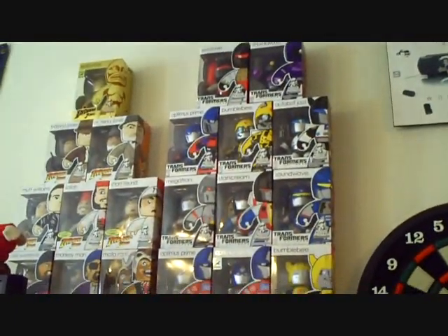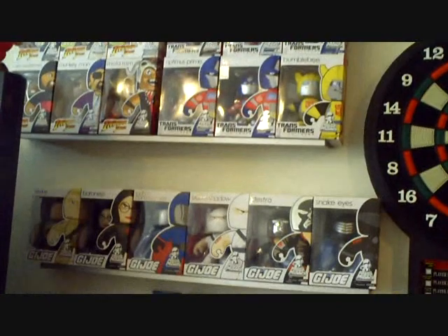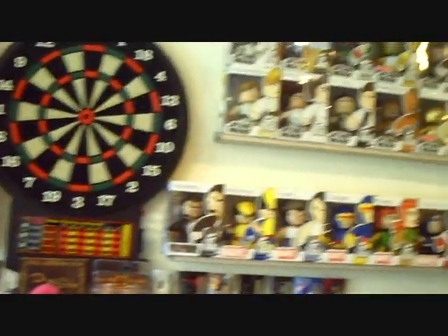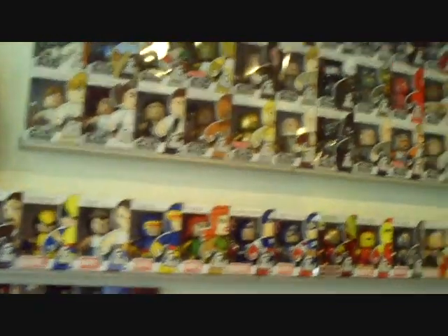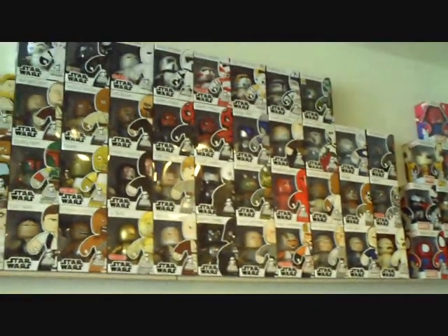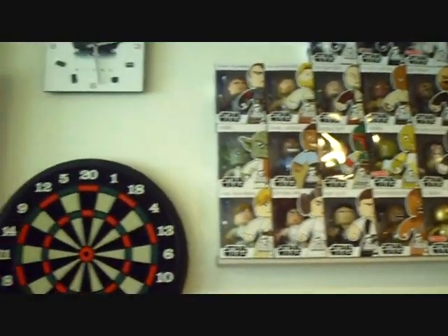I do have an obsession with Mighty Mugs, and these are my Mighty Mugs collection. I do have the complete, 100% completed collection of Mighty Mugs. It's a little ridiculous. Some may say it's an obsession or an addiction, and I have to agree.